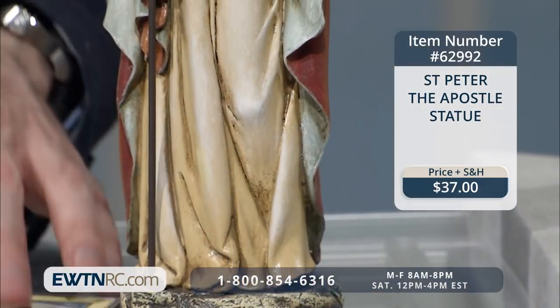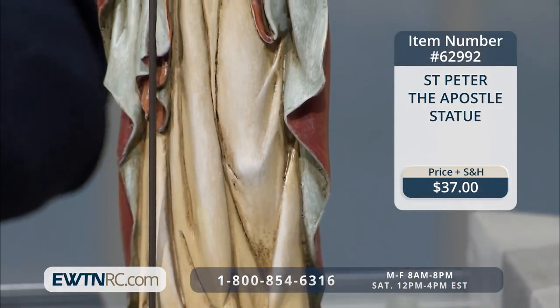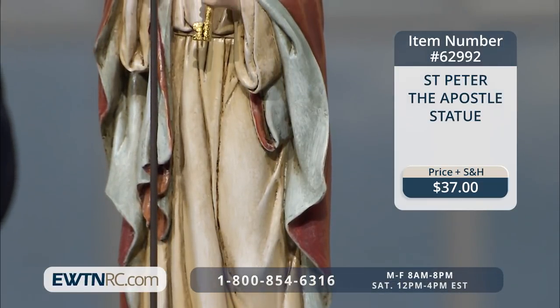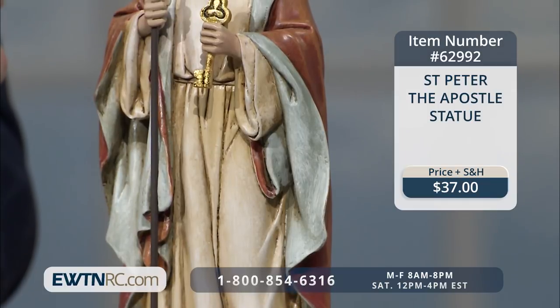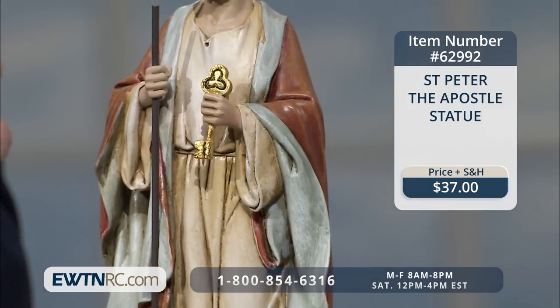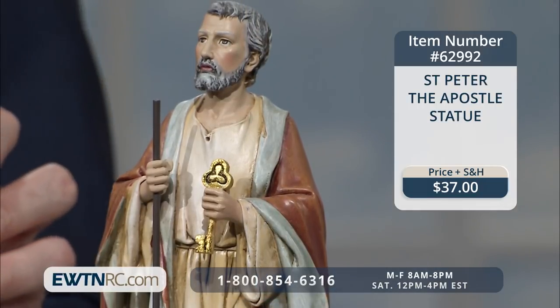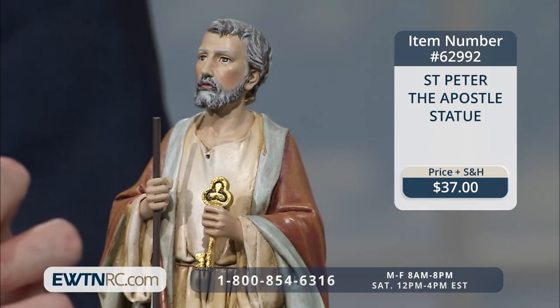Next we want to show you the St. Peter the Apostle statue. As we know, St. Peter is the rock upon whom Christ built his church. This statue measures 10 inches. And as many of you know, St. Andrew the Apostle was St. Peter's brother. Since we are celebrating National Brothers Day this week on May 24th, we have a special prayer to St. Andrew holy card that comes free along with this statue.